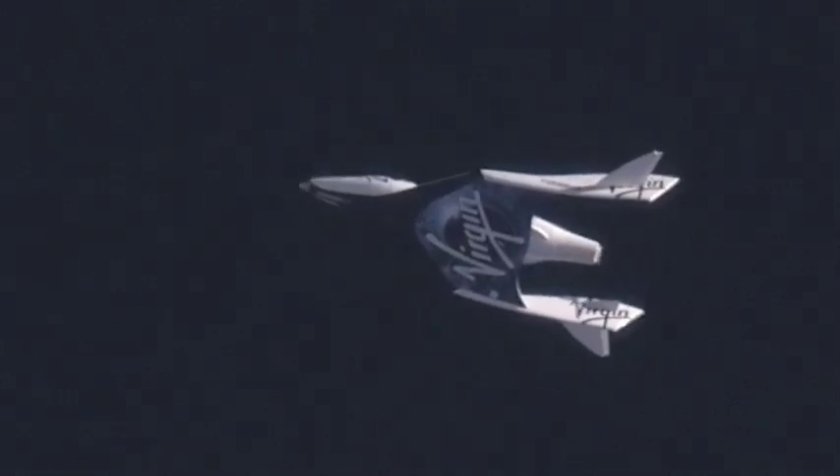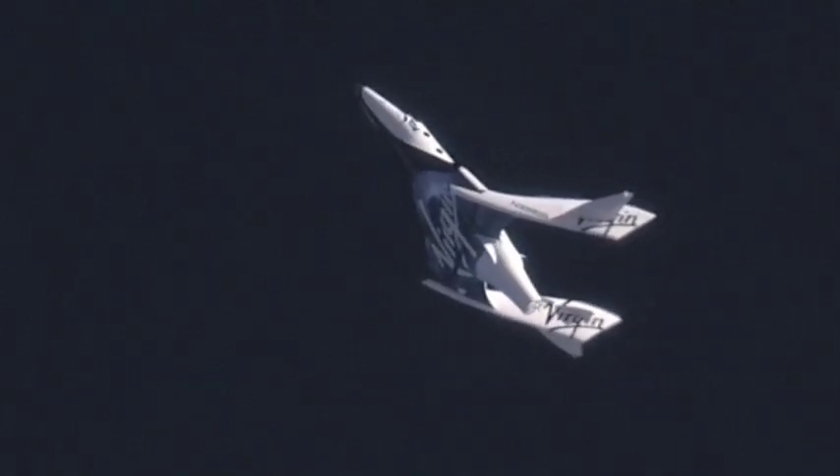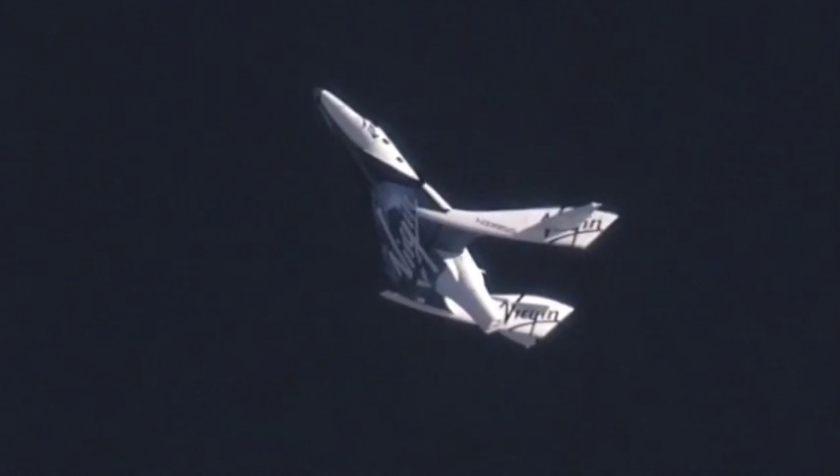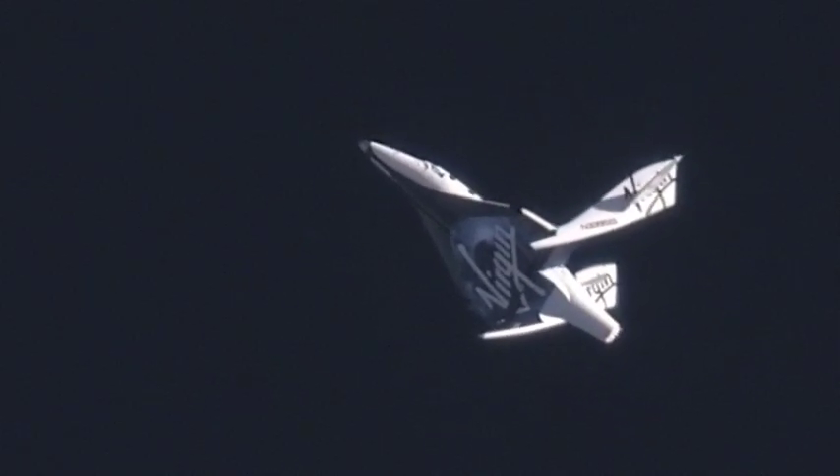Go for Feather. Spaceship from base, cleared for Feather. Copy, cleared for Feather. Feather up. Extending the Feather. Feather's moving. Delta piece. Down. Pressure's up, pressure's looking good. Roll off, they're all good. Good stuff up. Look at that — beautiful. Feather's up.